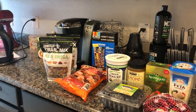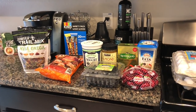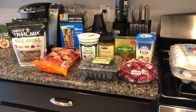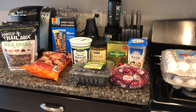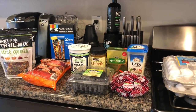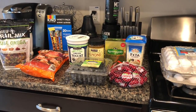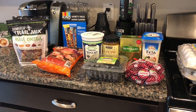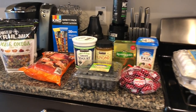Hey guys, welcome back to my channel! Today I am here to show you our Costco haul for the last half of June — lots of goodies here. If I sound out of breath, I just unloaded all of this all by myself. It is hot outside and I am 25 weeks pregnant, so I apologize in advance.